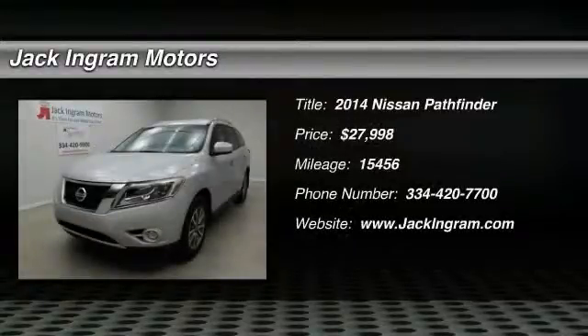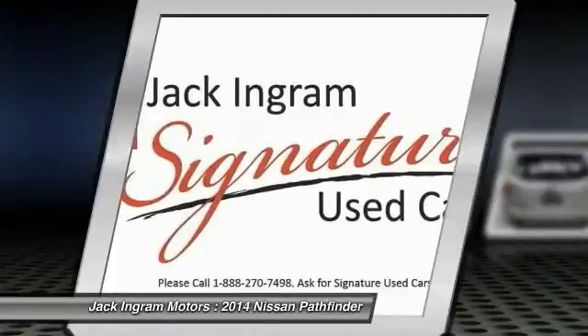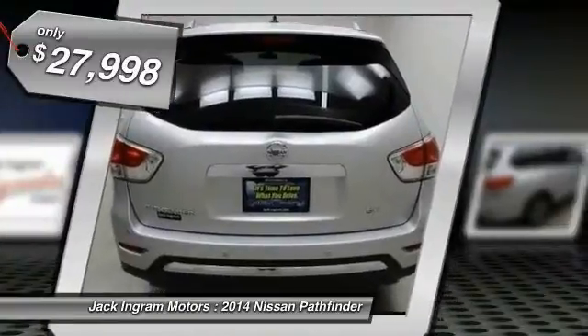The 2014 Pathfinder. The Pathfinder has a premium interior with 3 rows of seating for up to 7 passengers, as well as versatile seating and cargo configurations. This SUV appeals to both truck lovers and car lovers and is priced below $30,000.